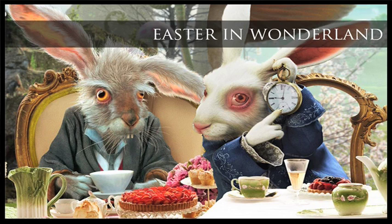Since Easter is very close, we'll be talking about Easter trends. And Easter is not just as simple as every year — decorating eggs and painting. It's more than that.